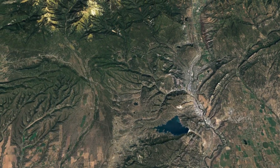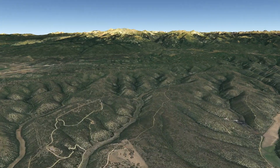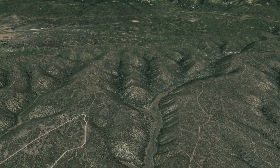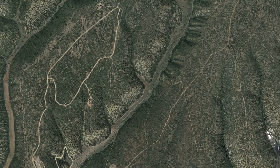Look west of Durango just a short commute and you'll discover a perfect slice of paradise that you can call your own. Introducing Vista de Oro, which translates to 'view of gold.' The reason is obvious. Vista de Oro is the literal hub of fun and relaxation.